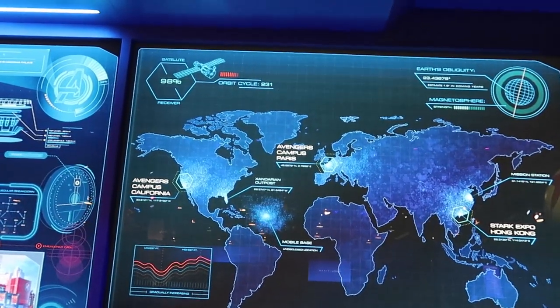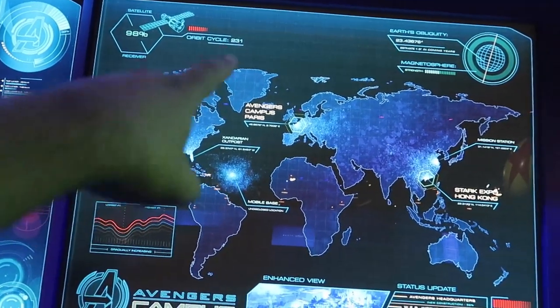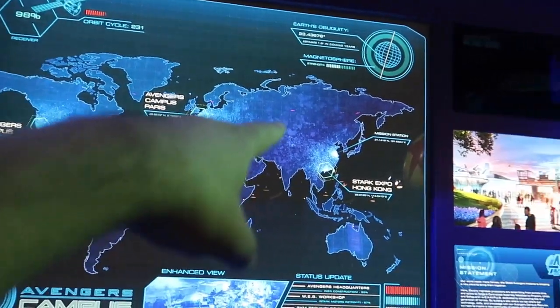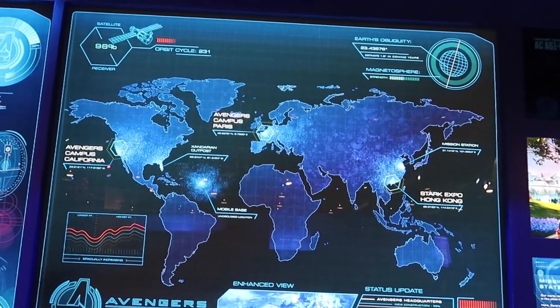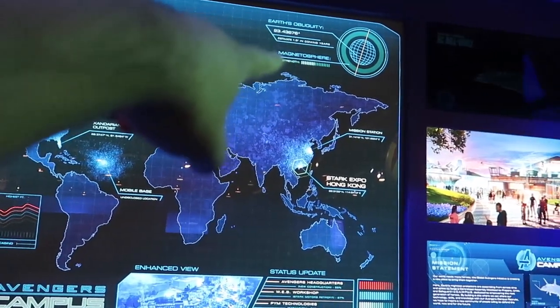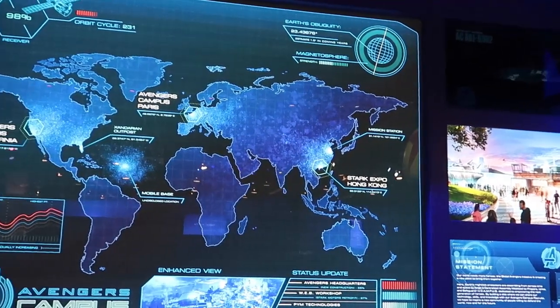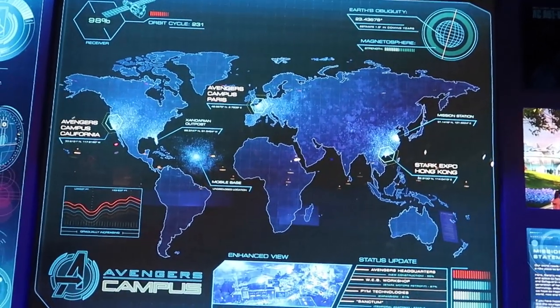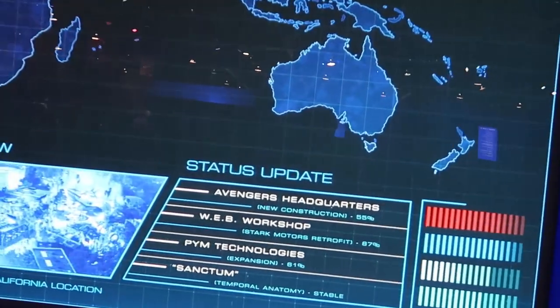Here's the map of all the new Marvel lands coming to various parks. We've got Anaheim, Paris, Hong Kong, and some other ones around the world. This is Mobile Base, like in the middle of the Atlantic Ocean. And we've got one near China somewhere over there. So it looks like there's some more coming soon. But it looks like the one here in Anaheim will be called Web Workshop.